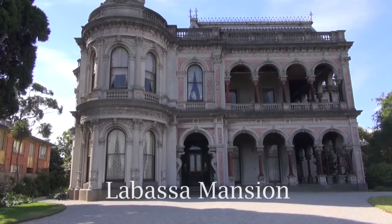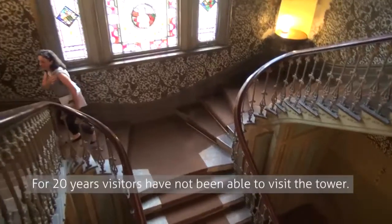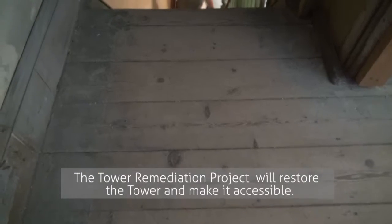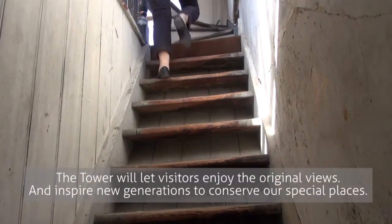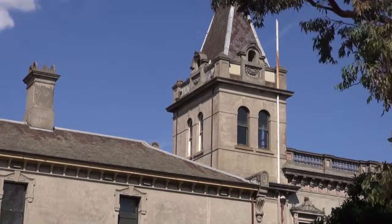Levesse is such an important house because it's a boomtime grand mansion that demonstrates boomtime Melbourne, and it's got the most amazing finishes and fittings. We're about to do some conservation works on the tower. To give you a bit of background, the tower was originally part of the 1873 extensions to La Bassa.